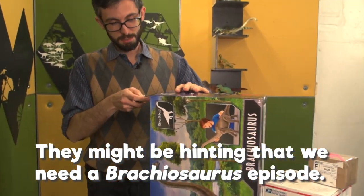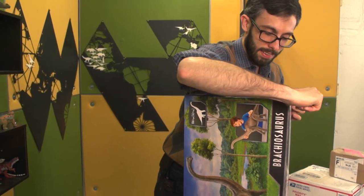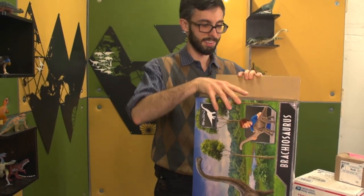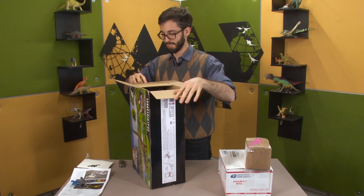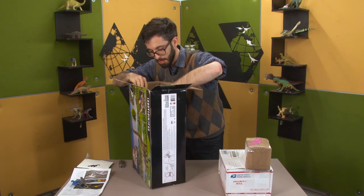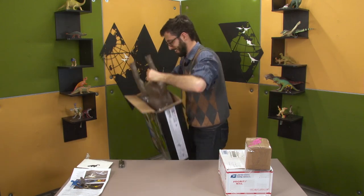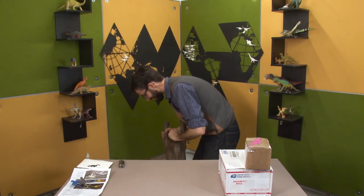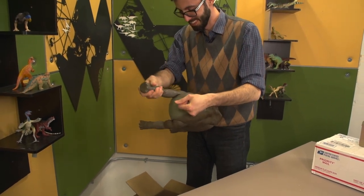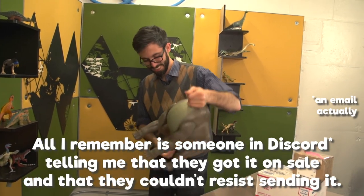We did a Girafatitan, which is what the Jurassic Park Brachiosaurus is largely based on. That's true though, we haven't done Brachiosaurus proper. I thought it was going to be in one piece — it is not. This is enormous. Who sent this? All I remember is someone in Discord telling me they got it on sale and couldn't resist sending it.